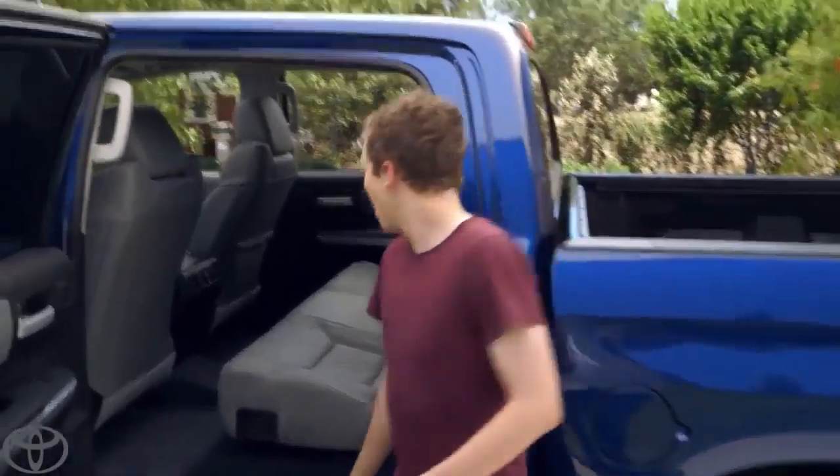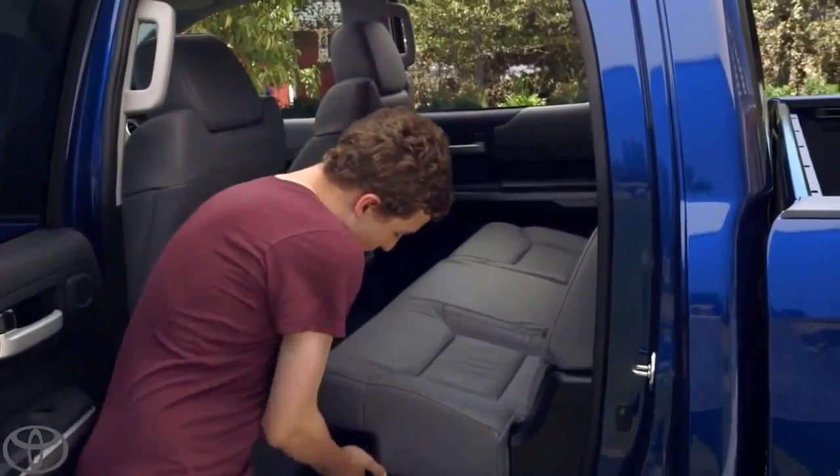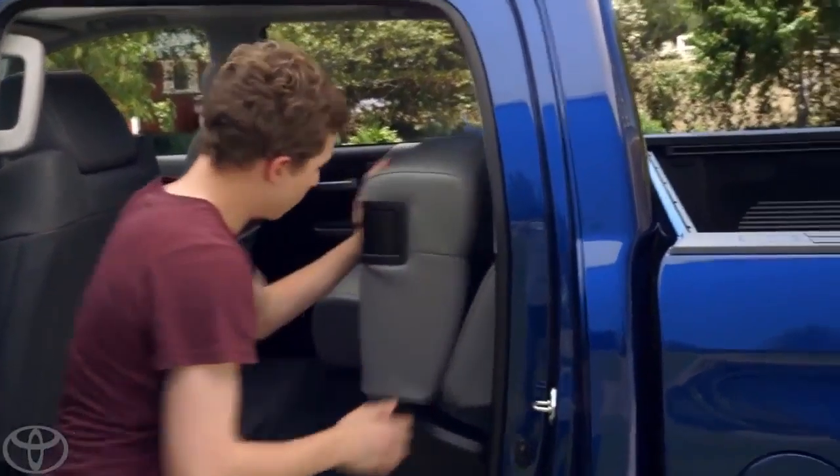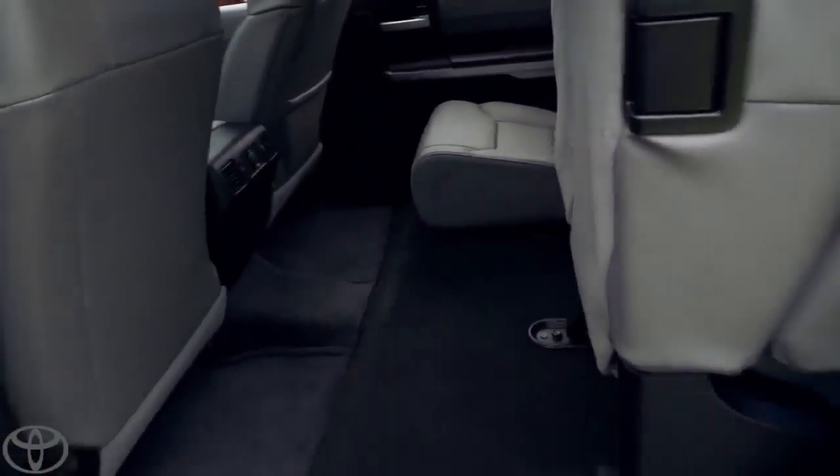All right, Tanner, let's show them. All right. So this is a 60-40 split seat. You just pull right there. Look at that. Push it up. Nice job. Lots of leg room and tons of cargo space.